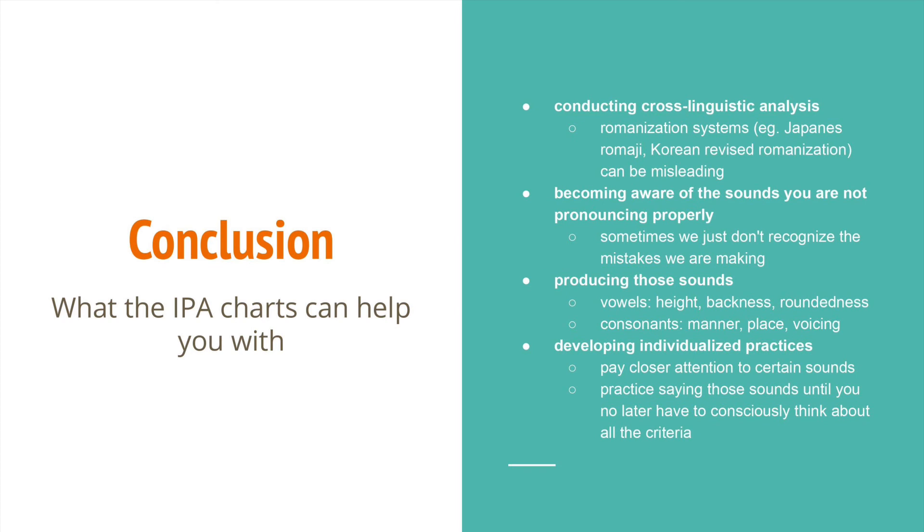That's it for this video. A quick final recap: the IPA charts can help you with conducting cross-linguistic analysis, becoming aware of the sounds you are not pronouncing properly, successfully producing those sounds, and developing individualized practices. Hopefully I have made this approach convincing without making the video too long. Please let me know if you have any questions. If people like phonology, I will make a few in-depth videos going through every sound of a specific language. Thank you very much for watching.